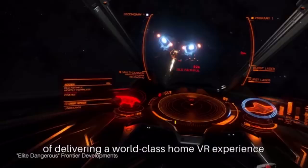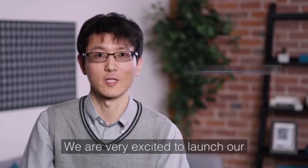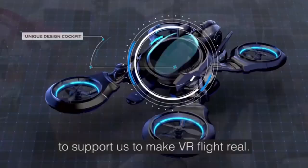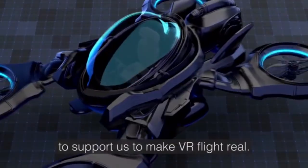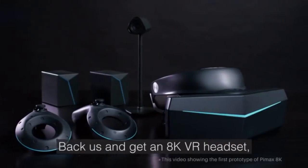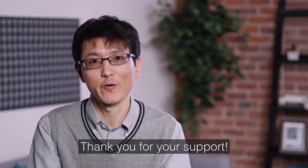By designing our products with these amazing experiences in mind, we make sure that they're more than capable of delivering a world-class home VR experience. We are very excited to launch our new VR headset on Kickstarter. We are looking for friends and partners to support us to make VR real. Back us, get an 8K VR headset, and keep in touch with us to share your VR dreams. Thank you for your support.